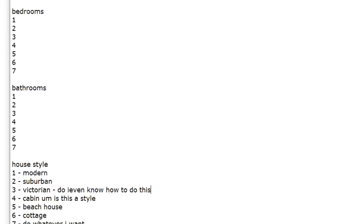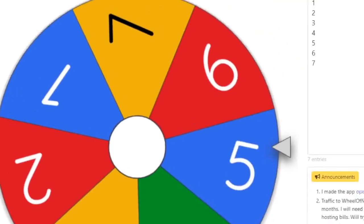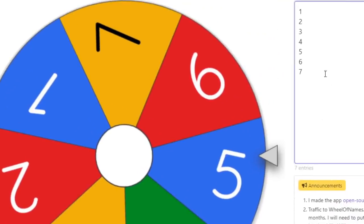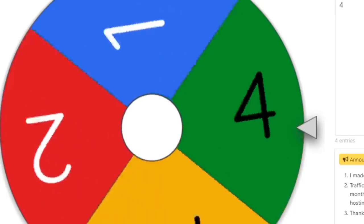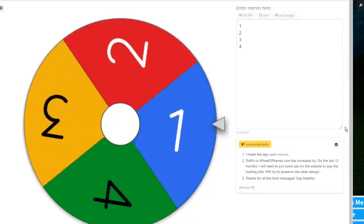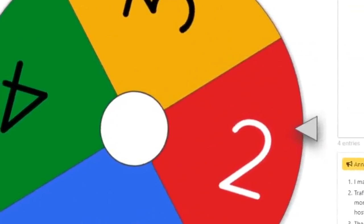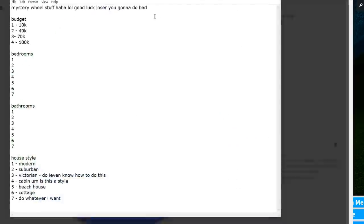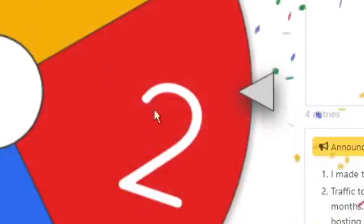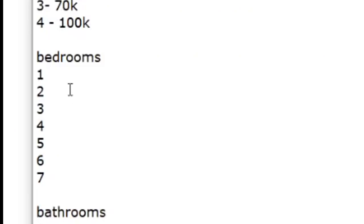So the first thing we're going to start with is the budget. Let me go to this mystery wheel, set it to four options, and spin. We got number two - so we have to use a 40,000 budget!